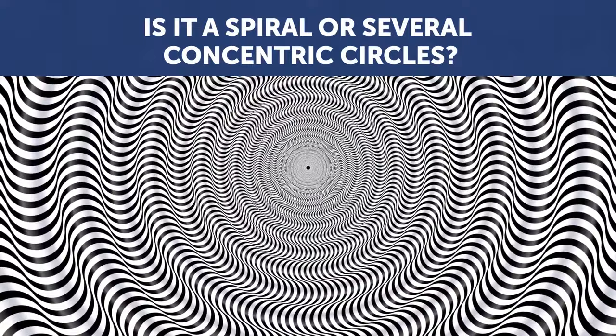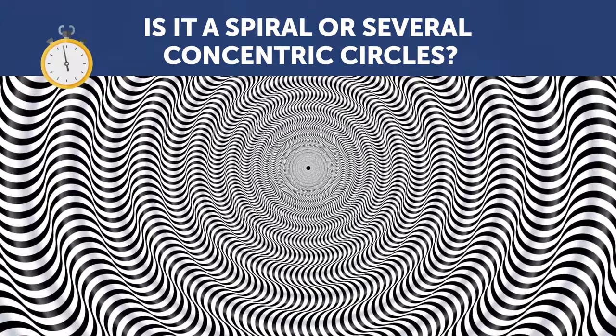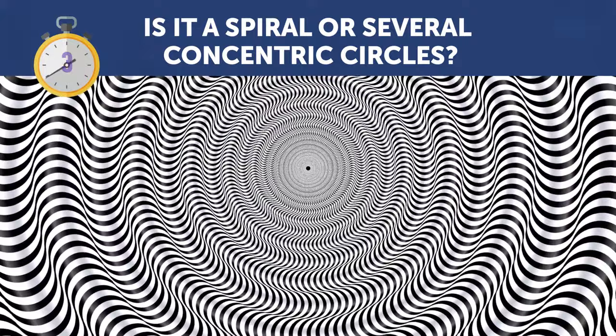Look at this picture very attentively. What do you see? Is it a spiral or several concentric circles? These are black and white concentric circles. You probably saw a spiral, but this is just an optical illusion.